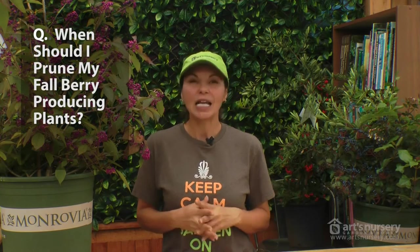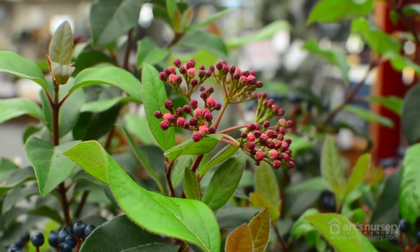For the tip of the week, we're going to discuss when you should prune your fall berry-producing plants. We all know that more flowers equals more berries, so you wouldn't prune these plants until late winter or early spring, right before the flowers start.